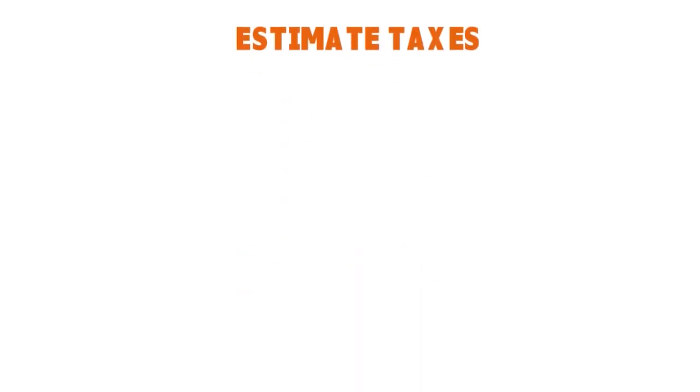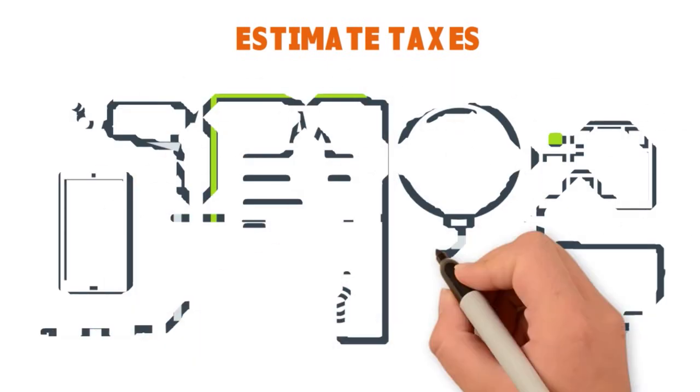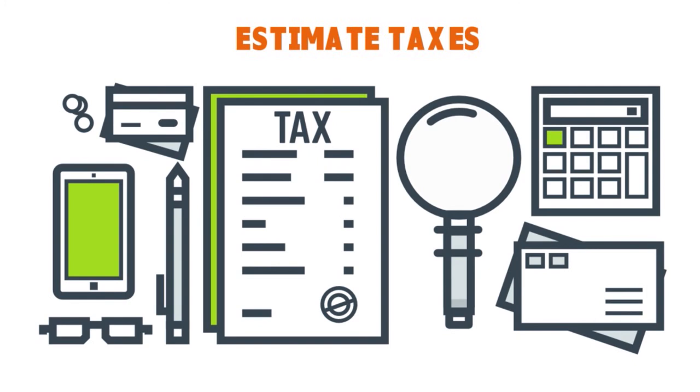Let's talk about estimated taxes — an important element for freelancers and independent contractors. QuickBooks Self-Employed helps you a lot here. As a self-employed professional, you pay taxes to the government yourself, not through an employer, by paying quarterly taxes in amounts you've estimated you will owe based on your income.